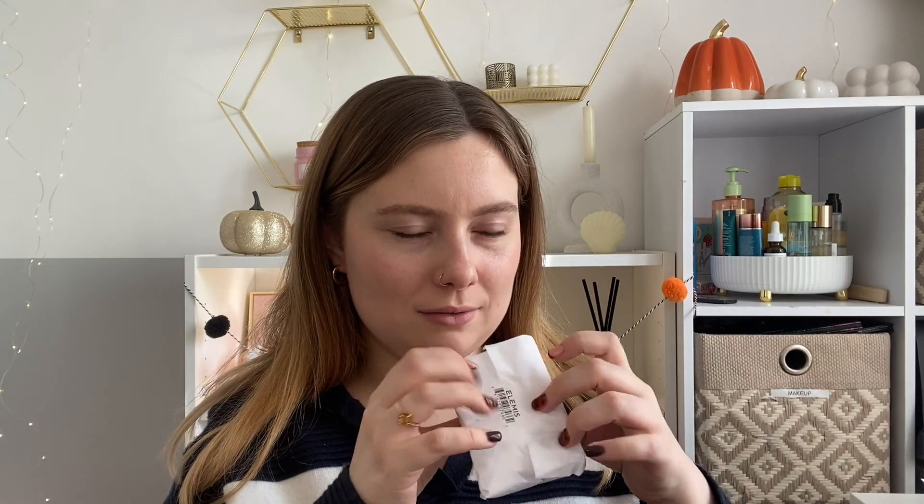Next up we have some products from Elemis. I was so excited to receive these — I've actually joined Elemis as a Skincider so I have a little discount code, I'll leave everything below with an affiliate link. I've received some of their iconic products. Firstly, we have the Pro Collagen Cleansing Balm. I actually have the mini version of this that I got in an advent calendar last year — I took the travel version to London earlier in the year and I'm going to be taking it to Spain next week, but the bigger one I'm going to keep at home.